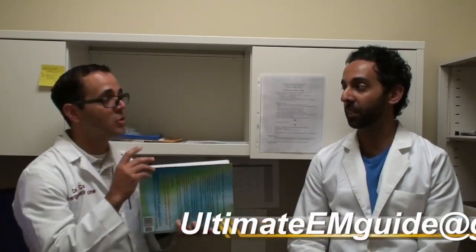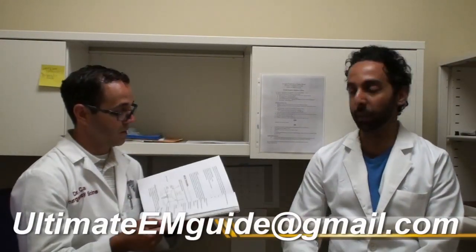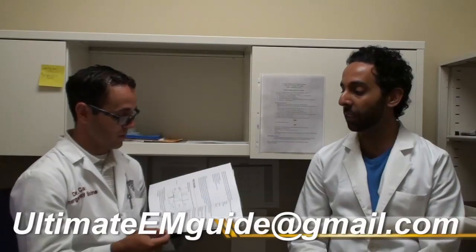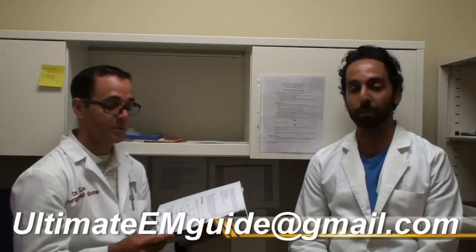You mentioned cost, especially for medical students. As a special for the ED Exit video, if you send me an email at ultimateemguide@gmail.com, I'll send you a discount coupon — a personal email with a discount code that you can use on createspace.com. Just email ultimateemguide@gmail.com.